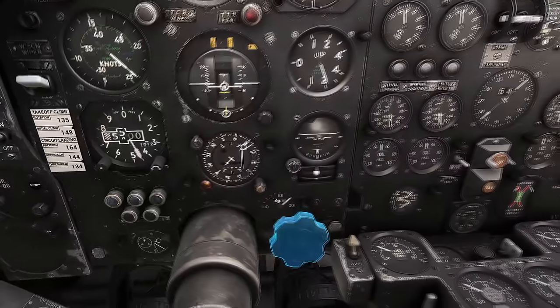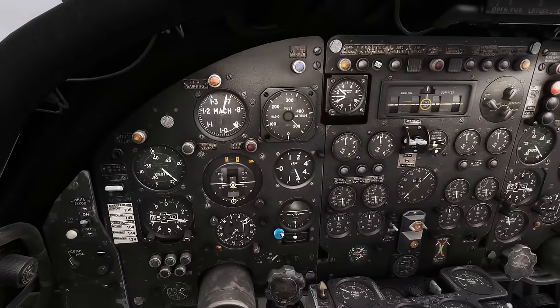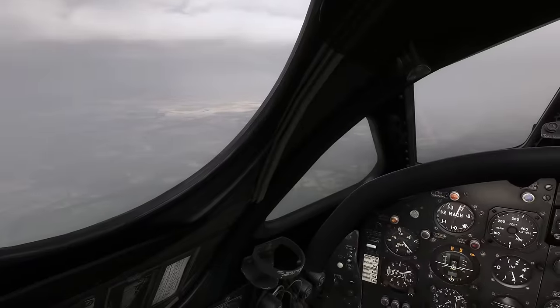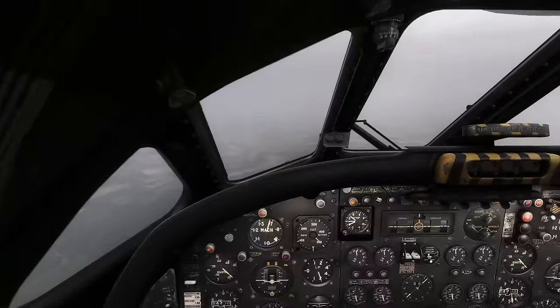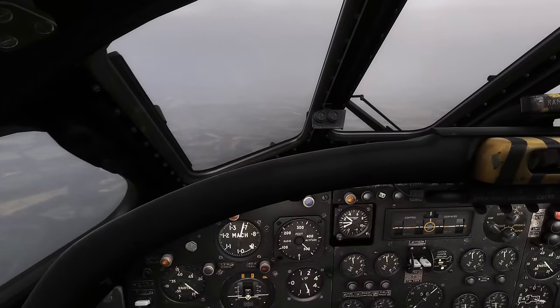Looking at speeds: 165, 145, 135 - approach, pattern approach, and threshold. How are we doing on range? The DME range is coming down now. Starting to get nervous, getting quite focused. Stunning out there. A final plea before we land - if you're still with me and watching, thanks very much, please like and subscribe if you thought this was of value, and comment below with future videos you'd like to see. Hit that notification bell for when I release new videos.